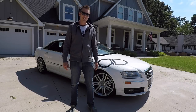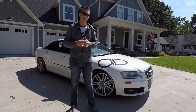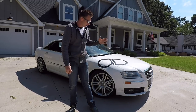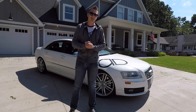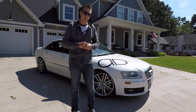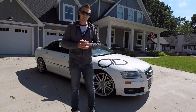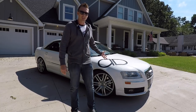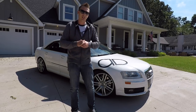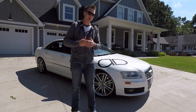Good afternoon guys, welcome back to the channel. My name is Ryan and this is Auto Detour. This is my 2007 Audi S8 — it comes with a V10 and the Audi Quattro all-wheel drive system. I've owned this car for about 11 months now, and today I want to go over some of the weird features that the S8 has. Some of them may not be S8-specific, but this is the first Audi I've ever owned.